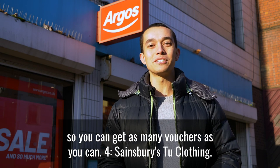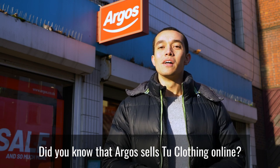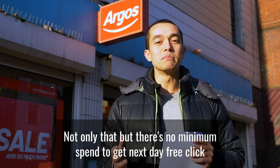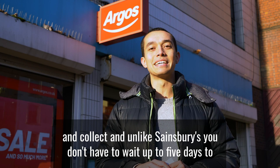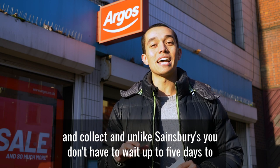Number four: Tu clothing. Did you know that Argos sells Tu clothing online? Not only that, but there's no minimum spend to get next day free click and collect, and unlike Sainsbury's, you don't have to wait up to five days to get it.